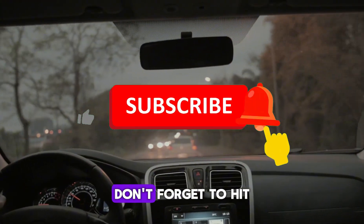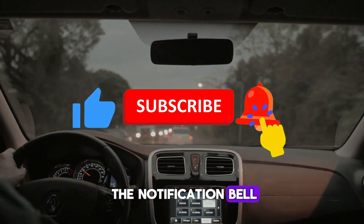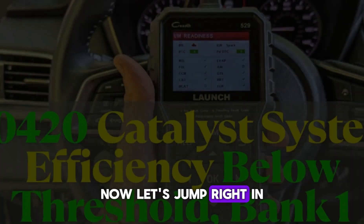But before we get started, don't forget to hit that like button, subscribe, and turn on the notification bell so you never miss out on more car maintenance tips. Now, let's jump right in.